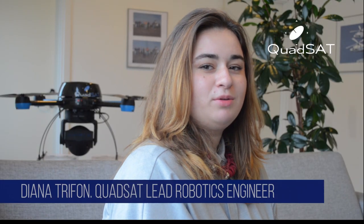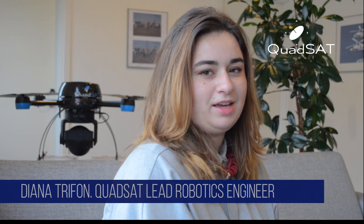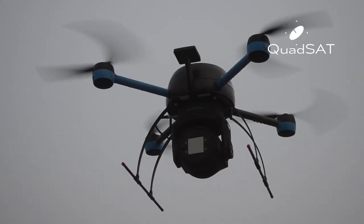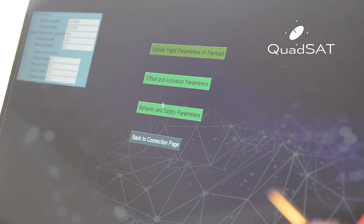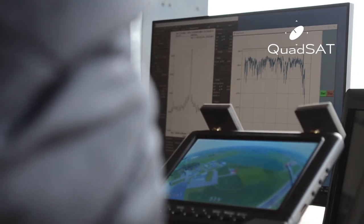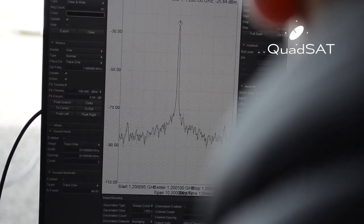I am the lead robotics engineer at QuadSat, and my responsibility is to develop, build, and test the architecture that supports the RF system and the drone payload. In our system, we developed everything based on ROS. We wrote our own interface for the drone and our own interfaces for the different RF hardware sensors.